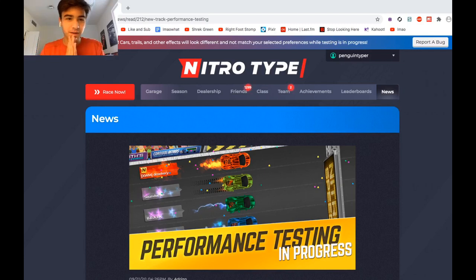One of the biggest updates we've ever seen on NitroDype is actually very close to being launched, and now we can actually see it on the test track. This is so incredible, my mind is blown.